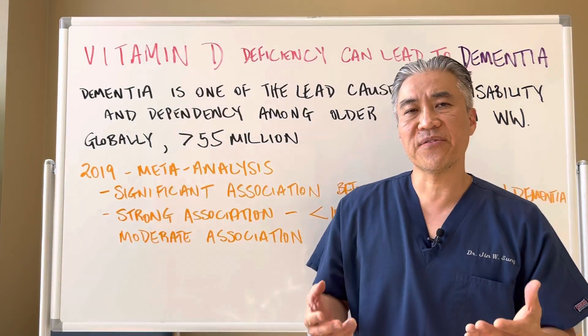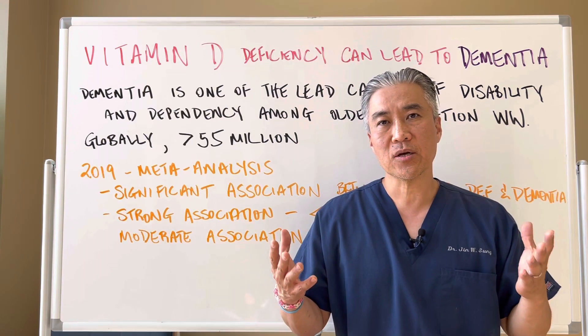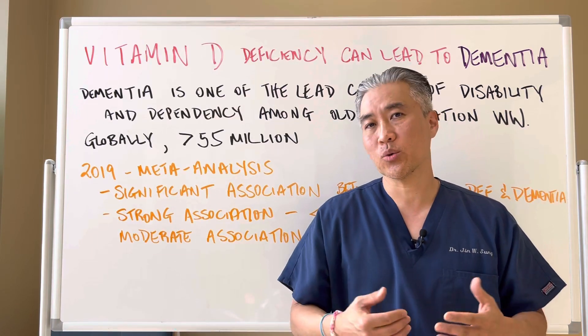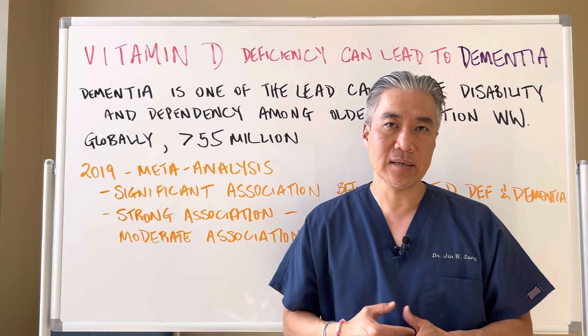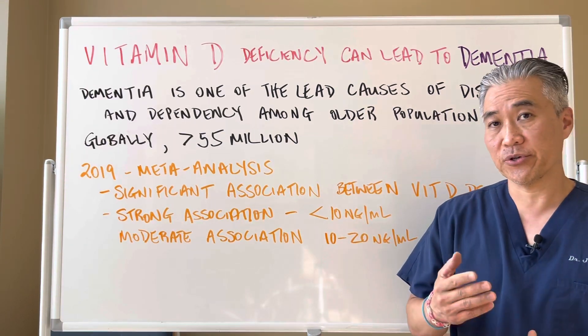I've done different videos on testing for vitamin D. You'll want to watch that one because it goes into different testing methods. You can do 25-hydroxy vitamin D or 1,25-dihydroxy vitamin D, so you want to be able to look at and measure these levels for yourself.